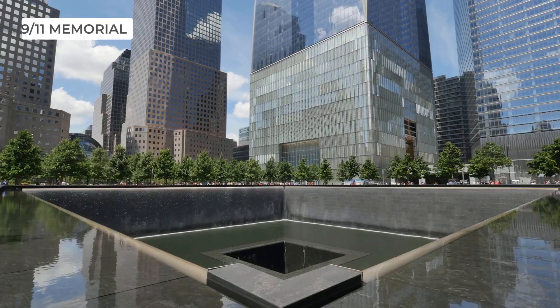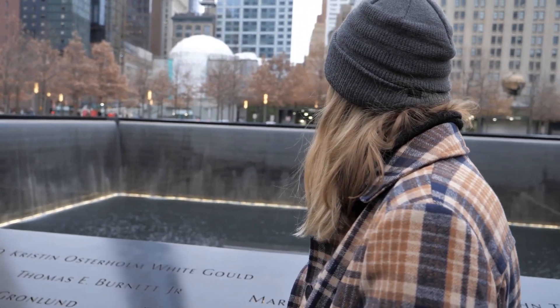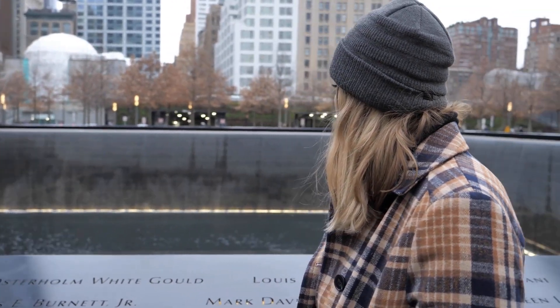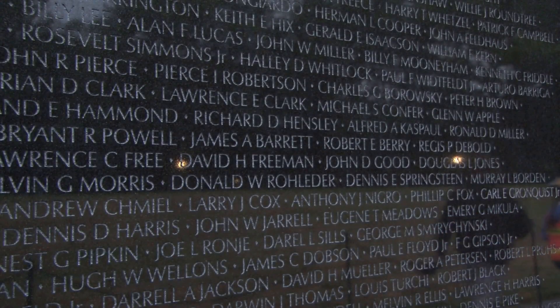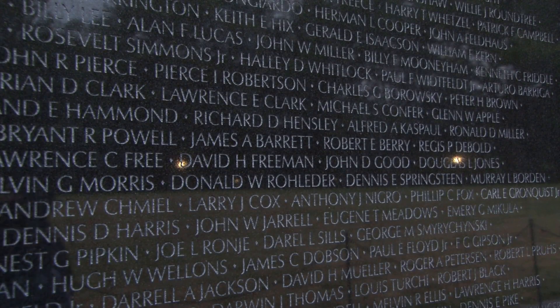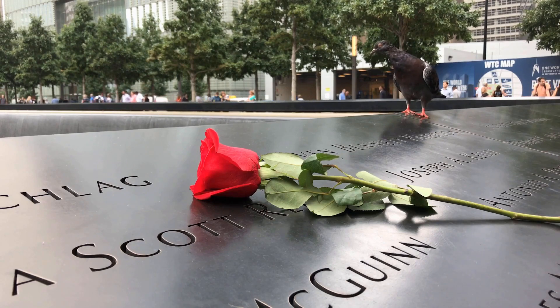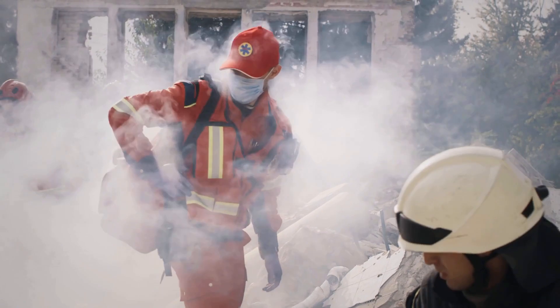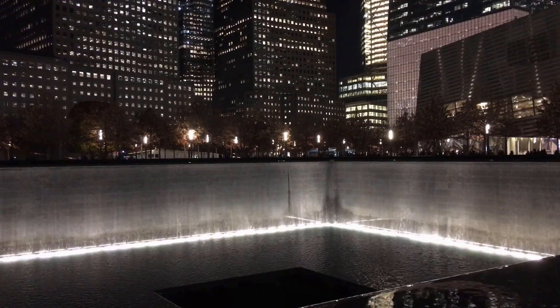Now let's visit the 9/11 Memorial and Museum. The site is a tribute to the nearly 3,000 people who lost their lives in the terrorist attacks on September 11, 2001. The memorial features two reflecting pools with the names of the victims inscribed on the bronze panels surrounding them. The museum contains artifacts, photos, and personal stories of those who were affected by the attacks. It's a somber but important reminder of the resilience and strength of the people of New York City.